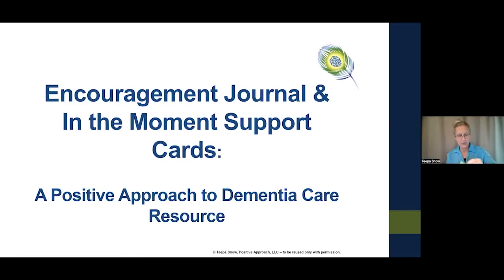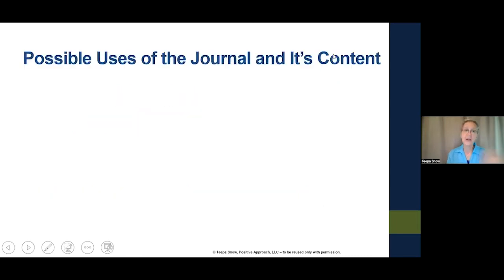Those are the cards and that's the journal. What I'm going to be doing during this session is taking on some of the separate roles that people might have in Positive Approach to Care — different ways you could use these products. I'm going to start with the journal and go through its possible uses. My colleagues Beth, Christine, and Rachel are here and may share their thoughts as well.